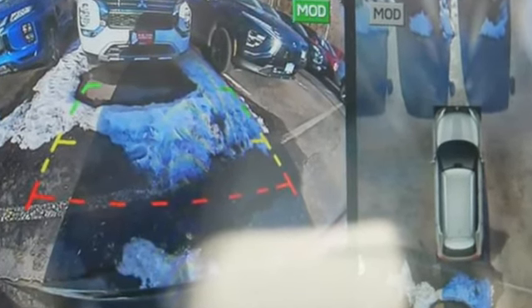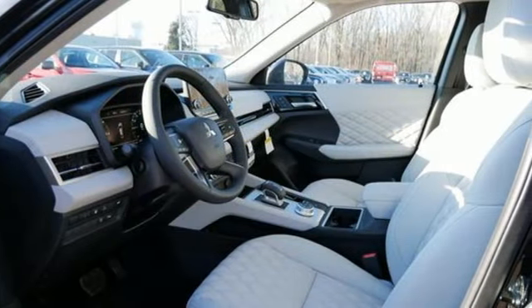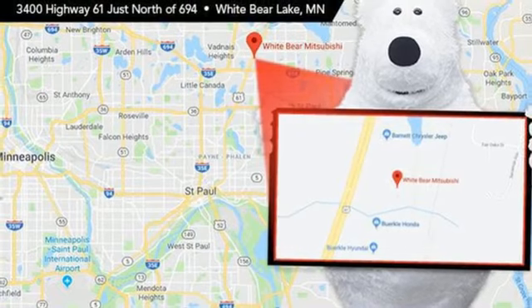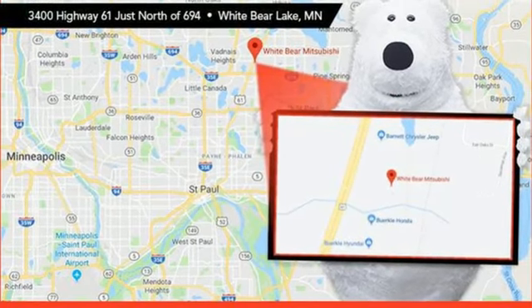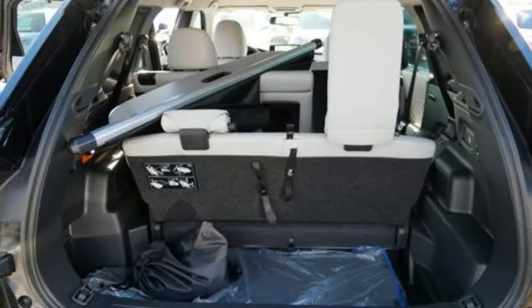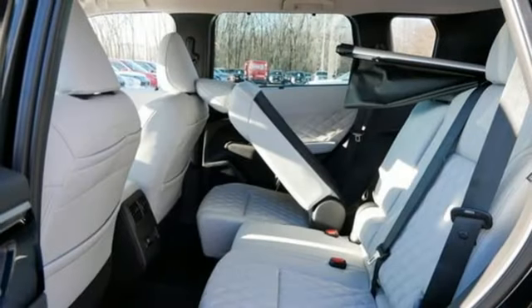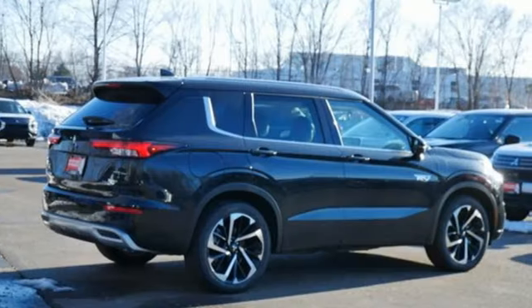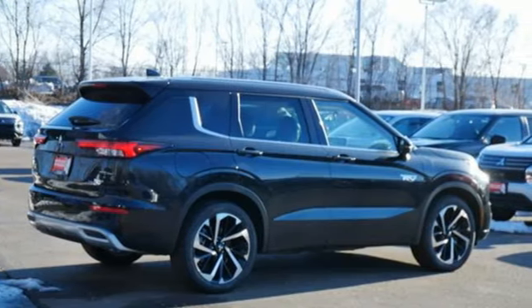Inline four-cylinder engine, heated leather bucket seats, integrated navigation system with voice activation, auto-dimming rear view mirror, dual zone climate control, memory exterior door mirror settings, streaming audio, active grille shutters, inductive device charging, and automatic transmission. Hurry in today for a test drive.